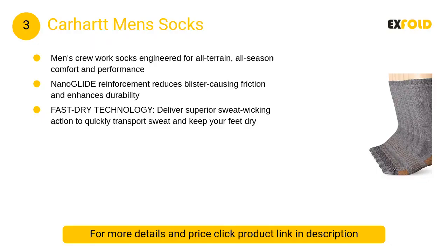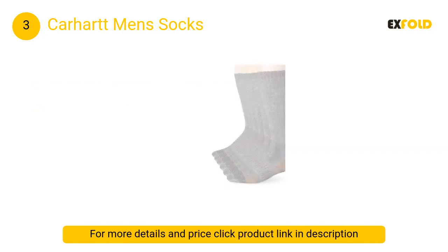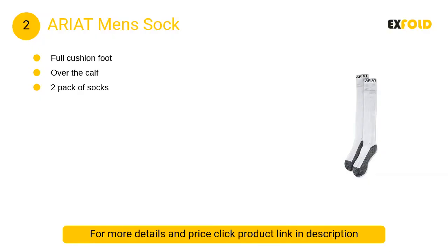At number 3, Carhartt Men's Socks. This rugged style is enhanced with powerful nano glide reinforcement for increased durability and reduced blister-causing friction, so you can take on whatever is in front of you.